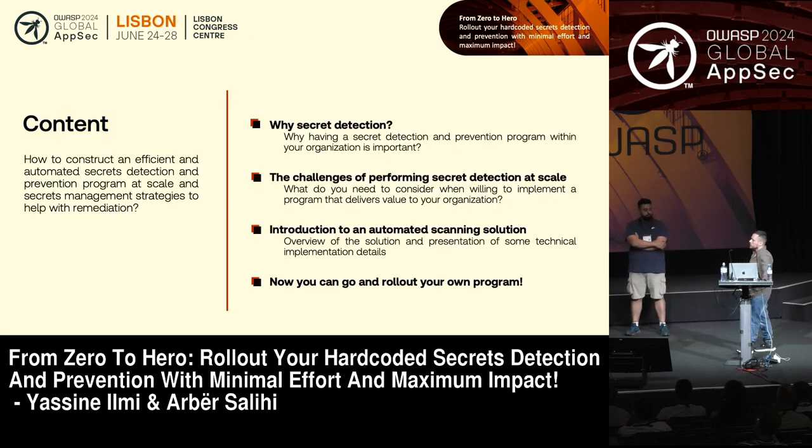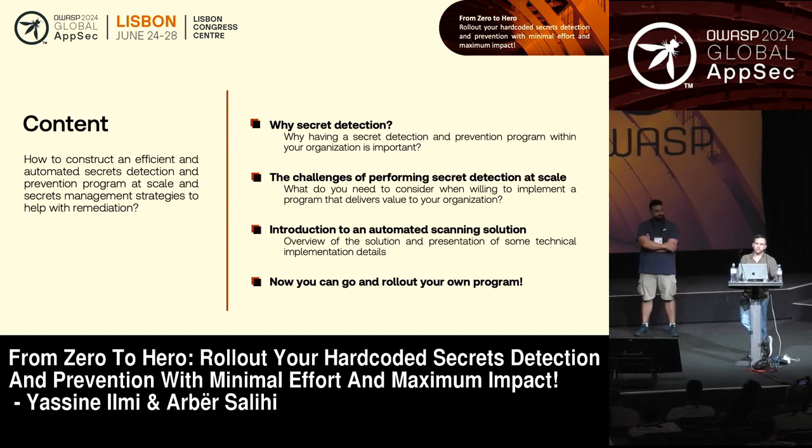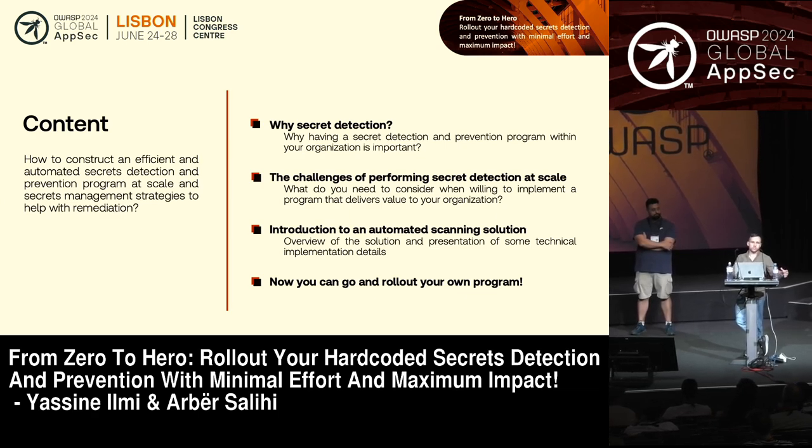So what we'll do today: first, beyond those few examples, it's really important to state why secret detection is still relevant today. It's not as fancy as talking about AI-related stuff, but it's still a problem that security engineers and security-related professionals need to take care of.